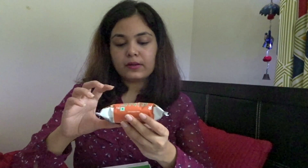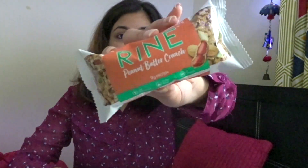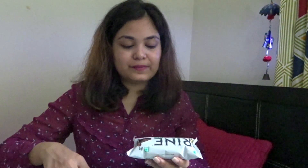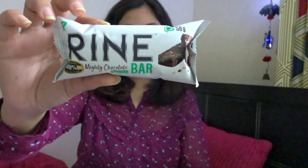The Peanut Butter Crunch bar is also natural but notably consists of 9 grams of protein, so people who go to the gym can try this one. The Mighty Chocolate bar is for heavy weight lifters — it has 14 grams of protein and 100% natural weight protein. This one is priced at 70 rupees.